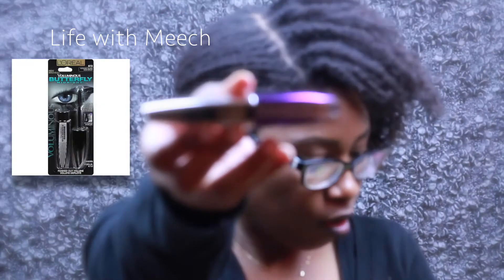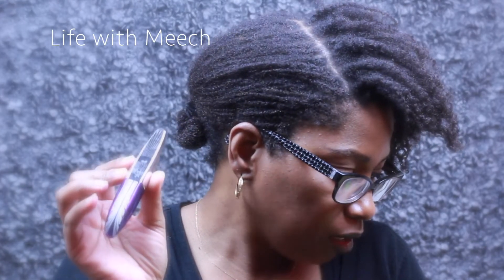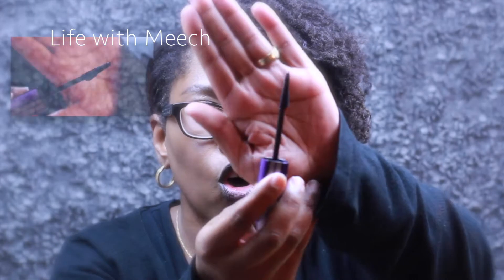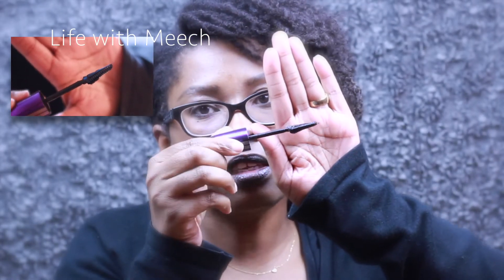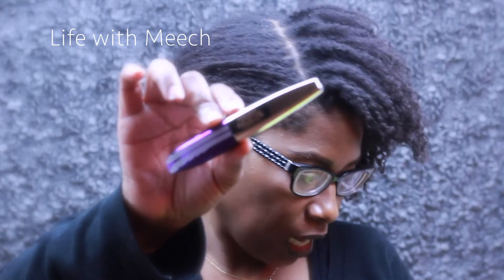The next item is the L'Oréal Voluminous Butterfly Sculpt Mascara. It's a drugstore mascara at about $7.99. It's a tight-lining mascara with a different type of wand. When I tell you this wand is awesome for itty-bitty lashes — it goes in at the base of your eyelashes, gives you a tight line, flares out your lashes, and makes them look so much fuller. This is an awesome mascara and I've been using it a lot lately.